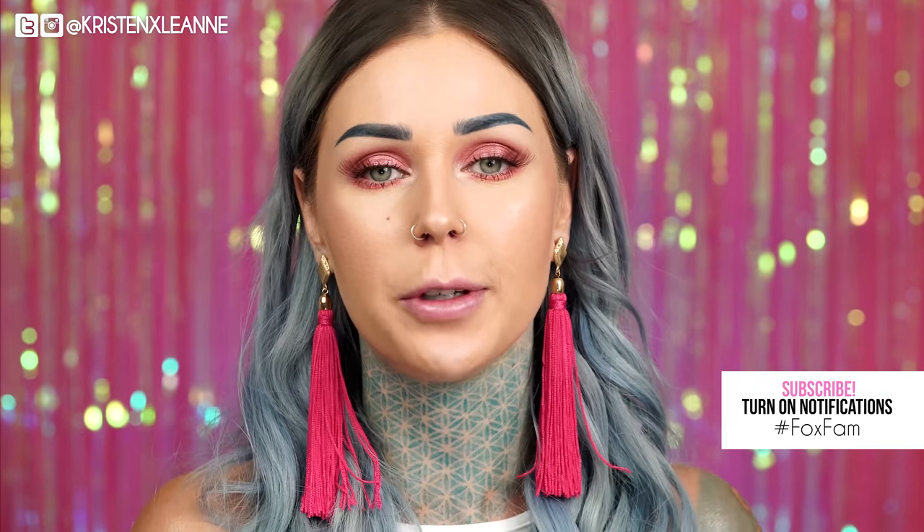Hey foxes, welcome to my channel. If you've never been here before and you found yourself on my channel, welcome. My name is Kristen Leigh-Anne and I'm a cruelty-free YouTuber. Everything that you see on my channel is 100% cruelty-free and does not hurt any animals.